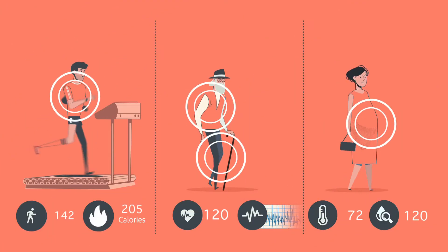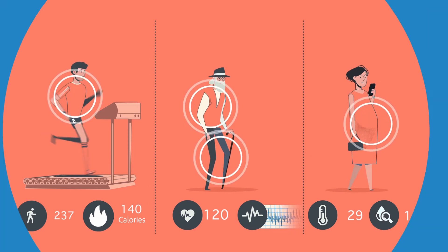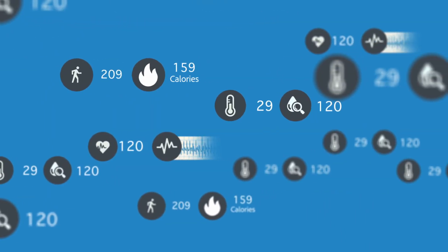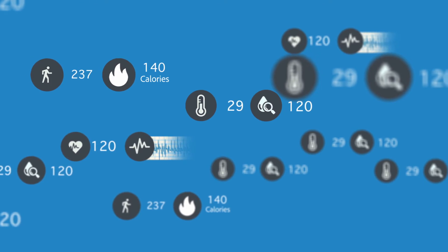You will be able to see synchronized signals and analyze the data via MATLAB. Researchers could use their own algorithm to develop and detect different functions of the body.